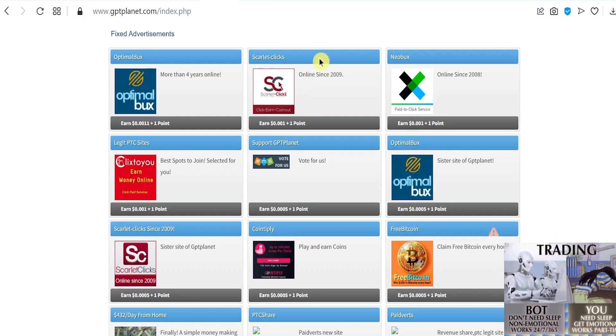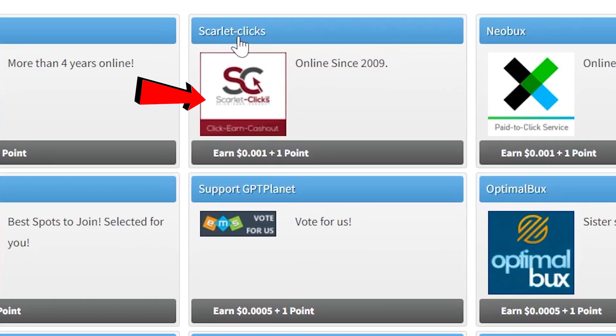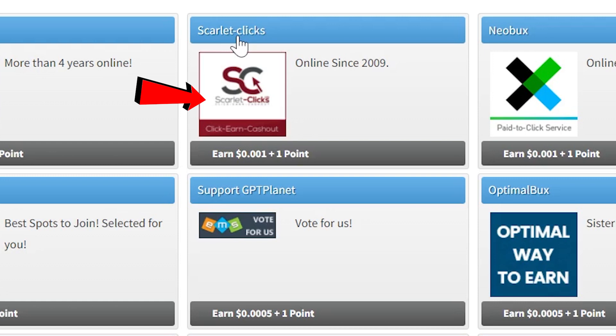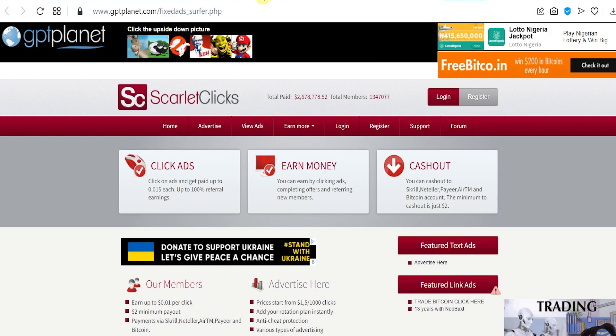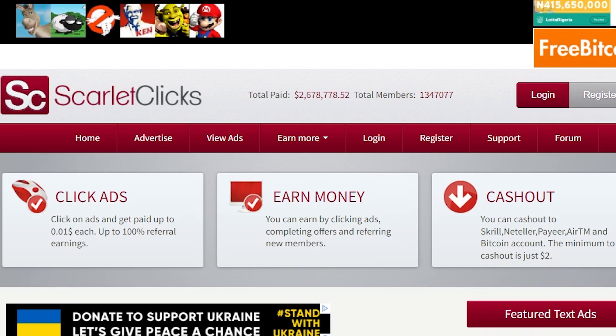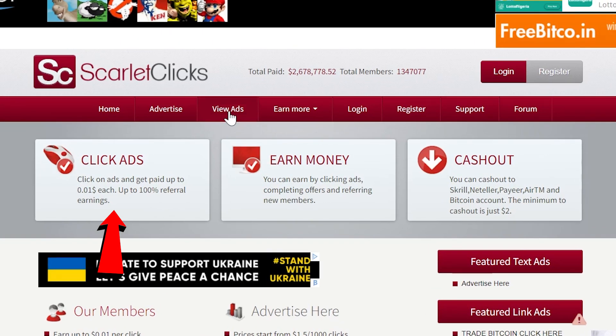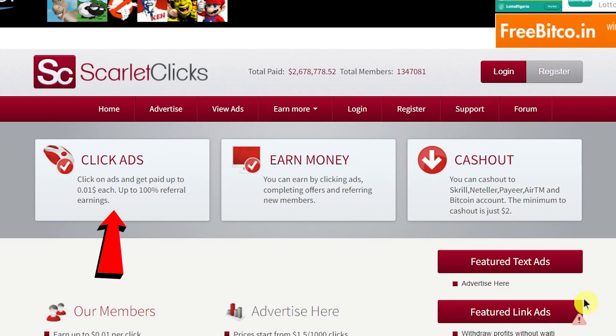Next, let's choose Scarlet Clicks. It says online since 2009, which means this company has been running since 2009 — that is good news. Once you click on it, you'll see they've paid out a total of $2.6 million and more. After you register, you'll get the opportunity to click on ads and get paid up to $0.01 each time you click, plus up to 100% referral earnings. You'll earn by clicking ads, completing offers, and referring new members. Cash out using Skrill, Neteller, Payeer, Airtm, or your Bitcoin account, with a minimum cash out of just $2.